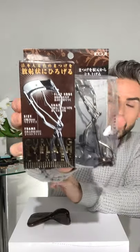I've tried many others including the Shu Uemura ones over the years and I keep going back to the Koji. So check it out if you're a fan of a good lash curler — it's K-O-J-I — and let me know how you get on with it. That's just one of my favorite tools.